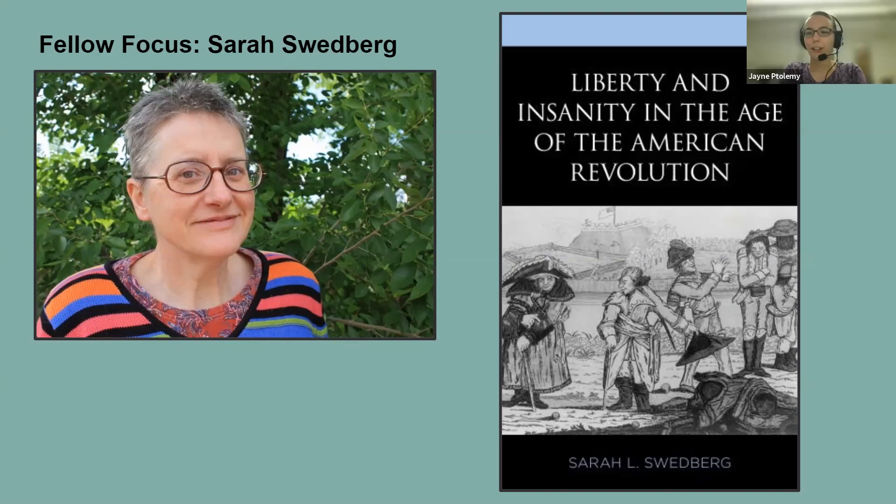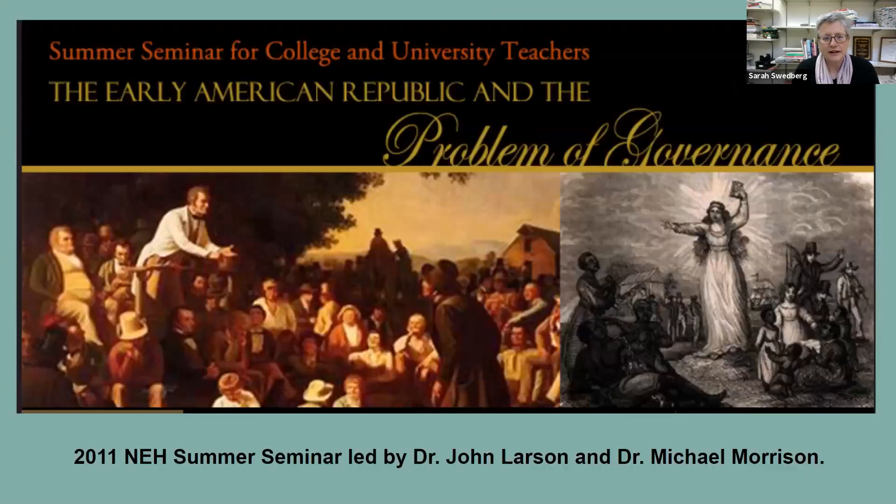We're going to kick off the conversation — could you give us a brief synopsis of the book so anyone who hasn't had the chance to read it can get a sense of your main arguments? Of course, it's always hard to summarize, and in many ways I'm still getting to an understanding of what I wrote. I started out actually in 2011 as a National Endowment for the Humanities fellow. We were housed at the Library Company of Philadelphia, and the seminar was called The Problem of Governance in the Early Republic.